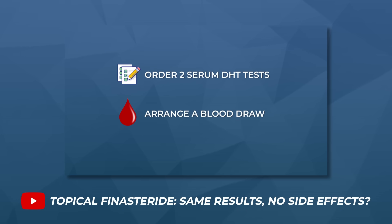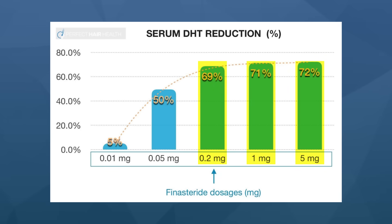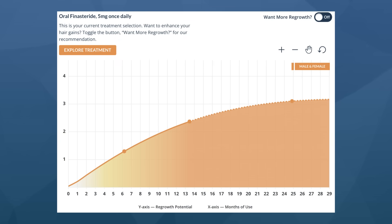It's also worth noting that low-dose topical finasteride may lead to less regrowth than higher concentrations. As a proxy, look at oral finasteride: daily doses of 0.2, 1, and 5 milligrams all reduce roughly the same amount of blood DHT, but as the dose gets higher — up to about 5 milligrams — regrowth actually improves directionally. The same relationship may exist with topical finasteride doses. Lower doses work for many people and remain better localized, but there is another level of regrowth available to those who switch to higher-strength formulations.